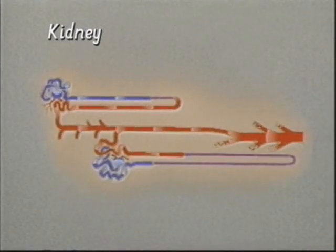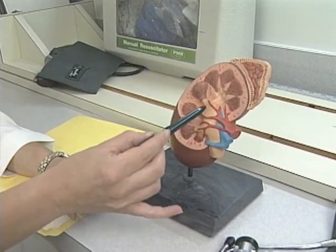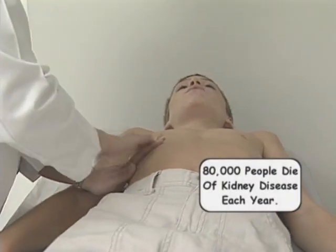They filter the blood to get rid of all the impurities and the extra salt and water that you take in during the day. All of that material is in fluid, and ultimately it's collected in the central portion of your kidney and goes down to your bladder, and then you pee it out. Lots of adults have kidney disease, but kidney disease can occur in children, and it's never too soon to start taking care of your kidneys.